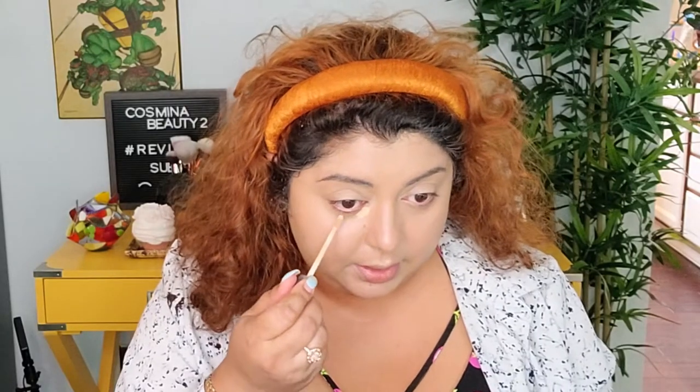For the under eyes I'm going with this Urban Decay All Nighter Waterproof Full Coverage Concealer. I'm just going to add this nicely under the eye and then proceed with the next question.